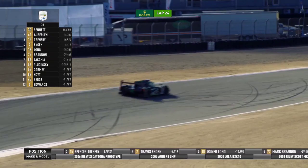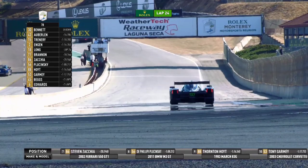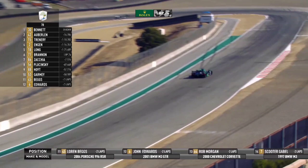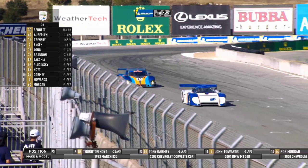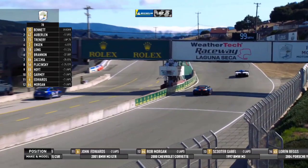Oberlin is in second right now. Spencer Trennery in the number 15 car, the 2006 Riley Daytona prototype, is likely going to be finishing third. As he comes down through the corkscrew and enters turn 11, he powers his way up through the start-finish line — the checkered flag is out. Craig Bennett wins the Masters Endurance Legends race here at WeatherTech Raceway Laguna Seca, part of the Rolex Monterey Motorsports Reunion. Second place, Bill Oberlin — sure he would like to have won, but the car just wasn't there. Trennery takes the checkered flag for third in that number 15 SunTrust Daytona prototype.